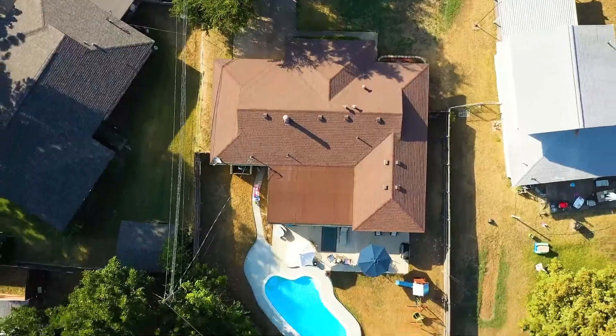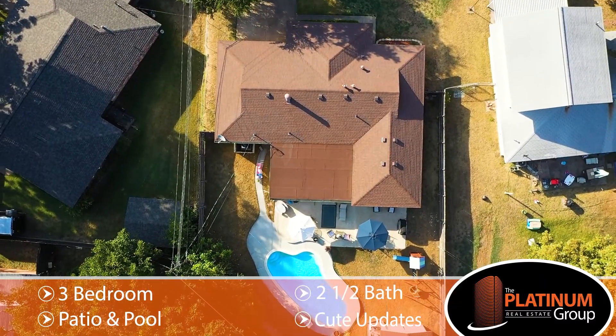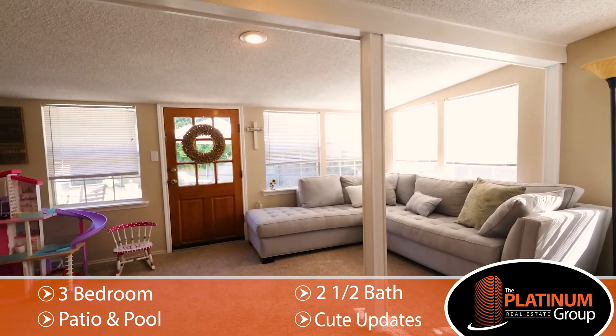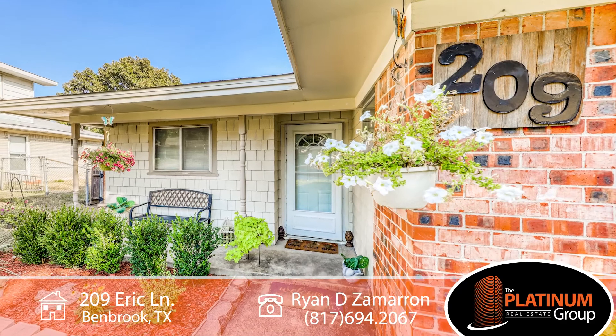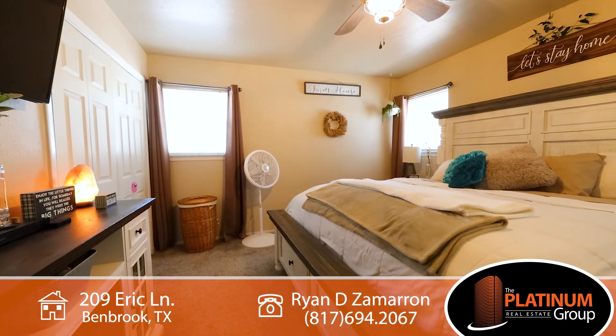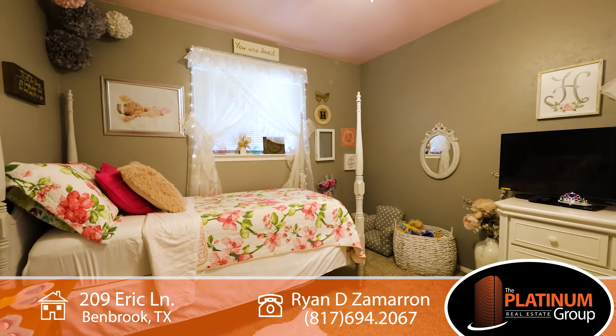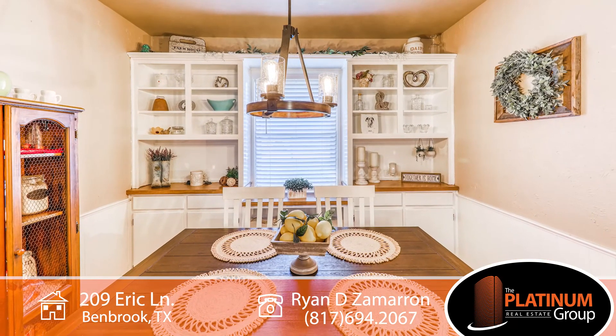Welcome home to this charming three-bedroom, two-and-a-half bath house with living room and large family room. 209 Eric Lane is your ideal next or first home, with several updates including modern colors, hardware, fixtures, floors, and more.